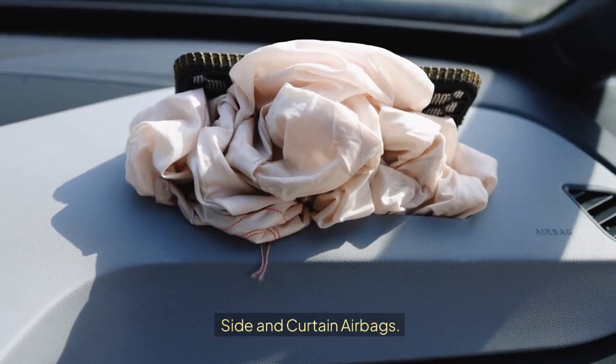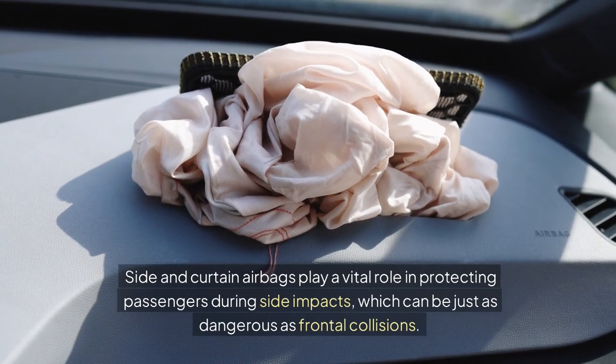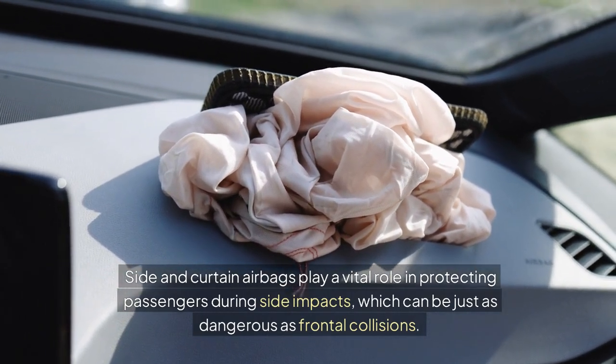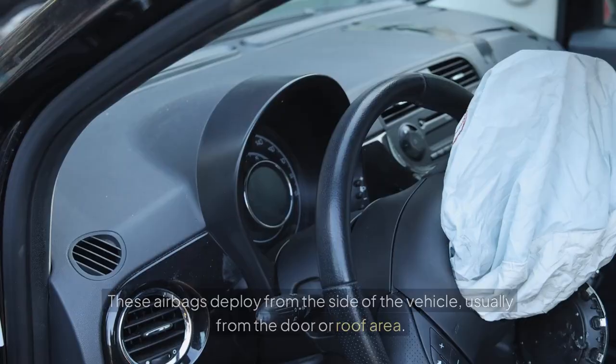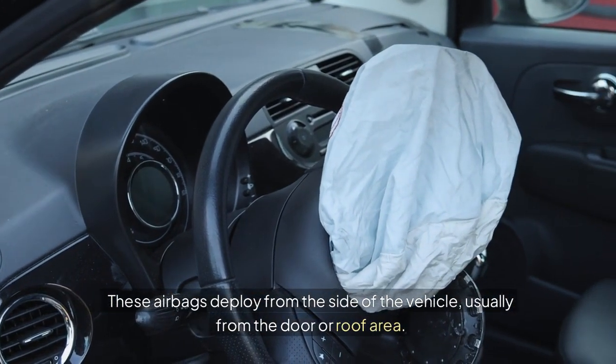Side and curtain airbags play a vital role in protecting passengers during side impacts, which can be just as dangerous as frontal collisions. These airbags deploy from the side of the vehicle, usually from the door or roof area.